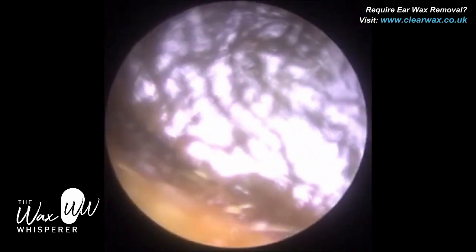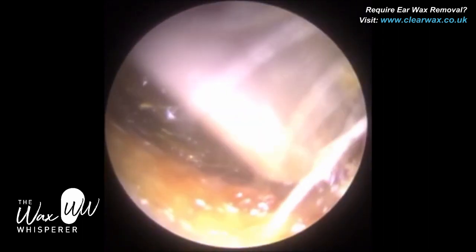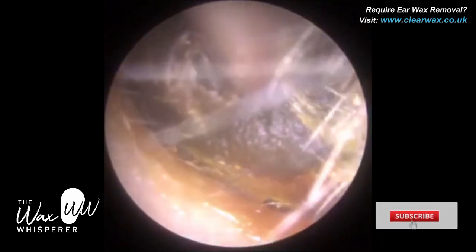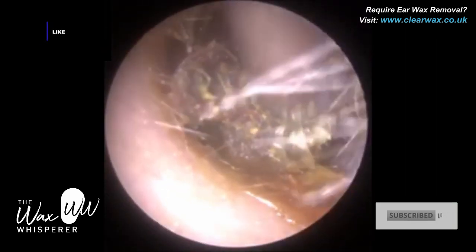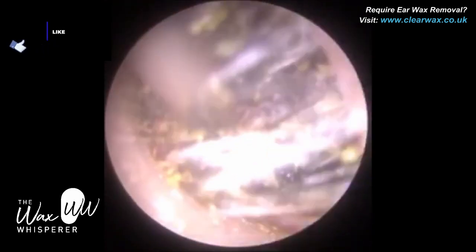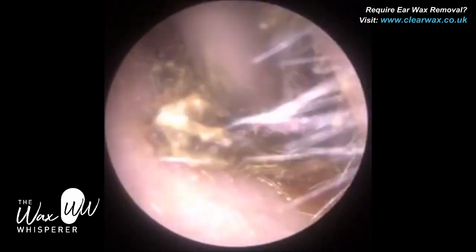The patient in this procedure attended with bilateral — so when we say bilateral, we mean both ears — severely impacted earwax. Upon attending, the patient could barely hear me. We have the aspirator machine, the medical suction device, just behind the patient. I wouldn't say it's as loud as a lawnmower, but it's not far off externally, and the patient wasn't able to hear that. So it just gives you an indication of how impacted the earwax was.